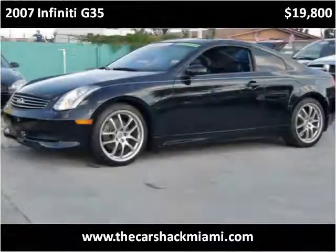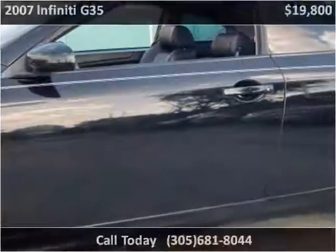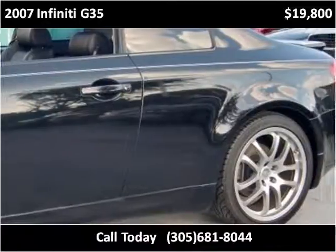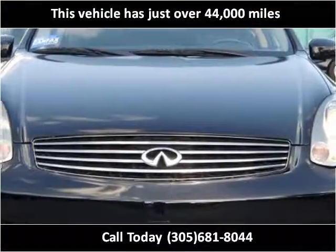This 2007 Infiniti G35 is available from the Car Shack. This vehicle has just over 44,000 miles.